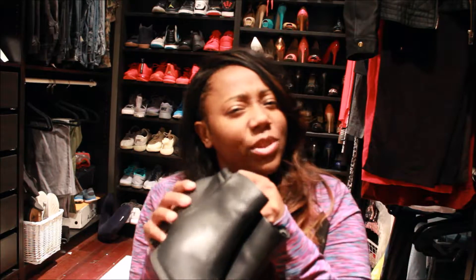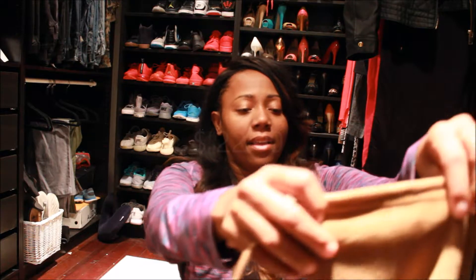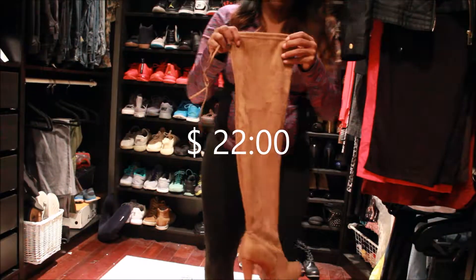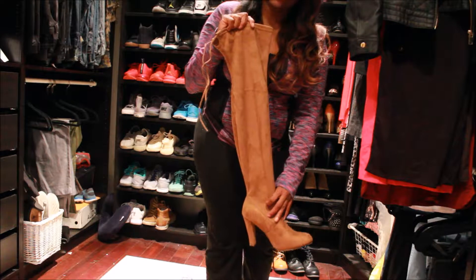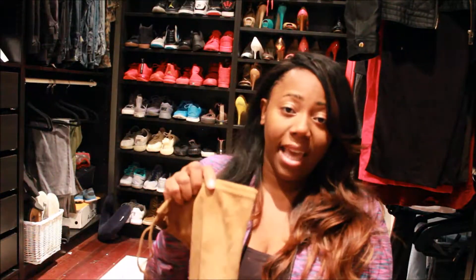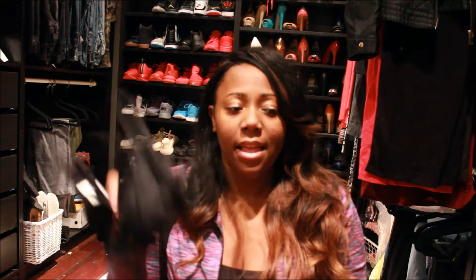These were $20 too. Then I have these boots — these are thigh-high boots I got from Didi's Discount, $22 a piece.